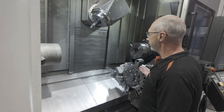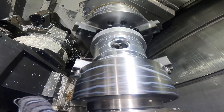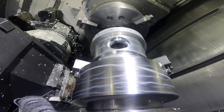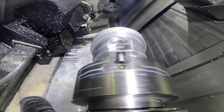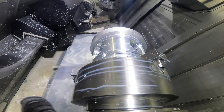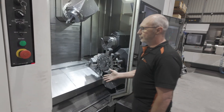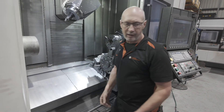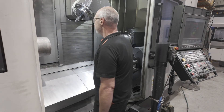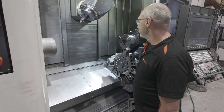Here you can see there's a twin spindle machine. The idea is you process as much as you can on one side of the job, then the sub spindle will come along, this turret will move out of the way, pick the job up, transfer it to the other side of the machine, and using either turret or both you can finish the whole part in one go — rather than pulling the material out, setting up again, and doing the other side separately.